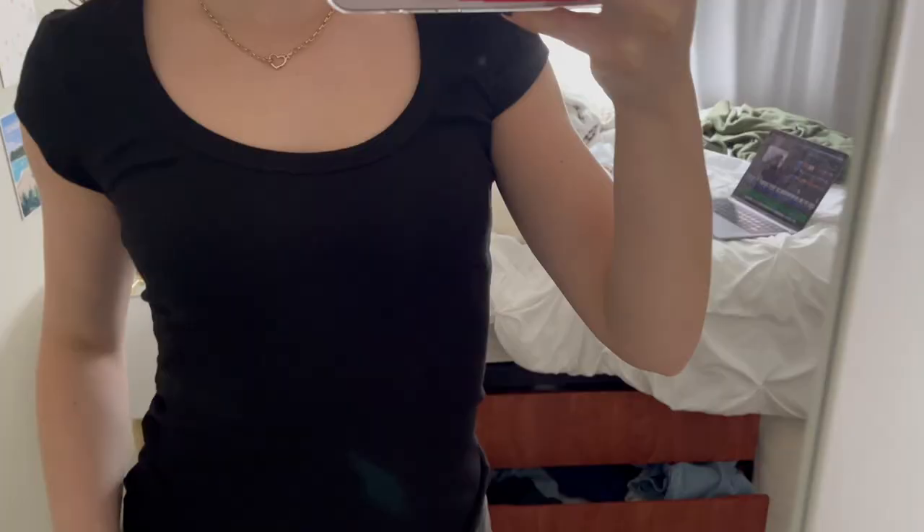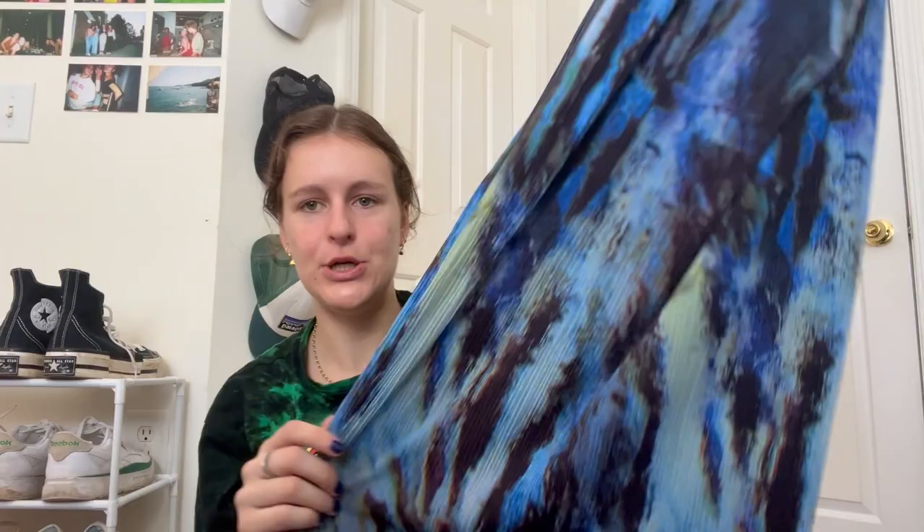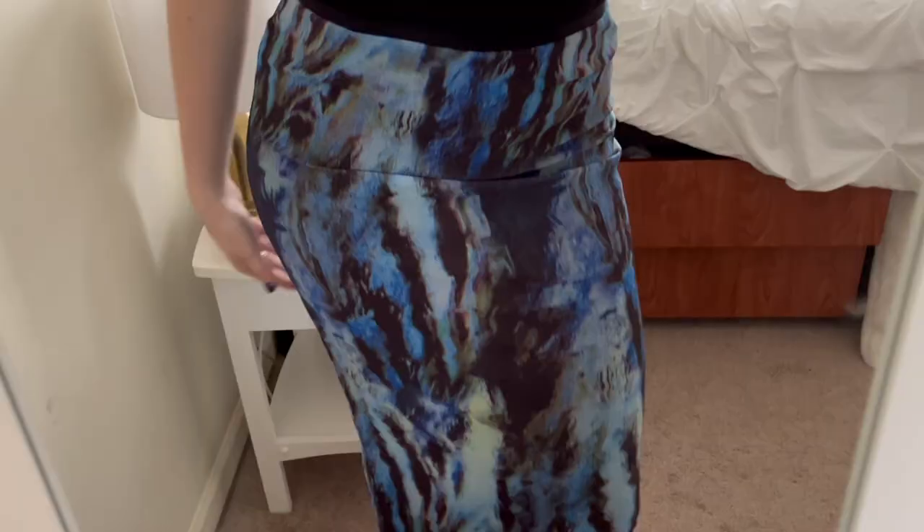This one is from Topshop. It's another black shirt, but this one has a scoop neck and the sleeves are just really cute. It's so flattering and it's long enough, which was important for me. Also from Topshop, this is probably my favorite thing I got — I got this long blue and black patterned skirt. It's just so cute. It looks so good on. I'm obsessed with it.